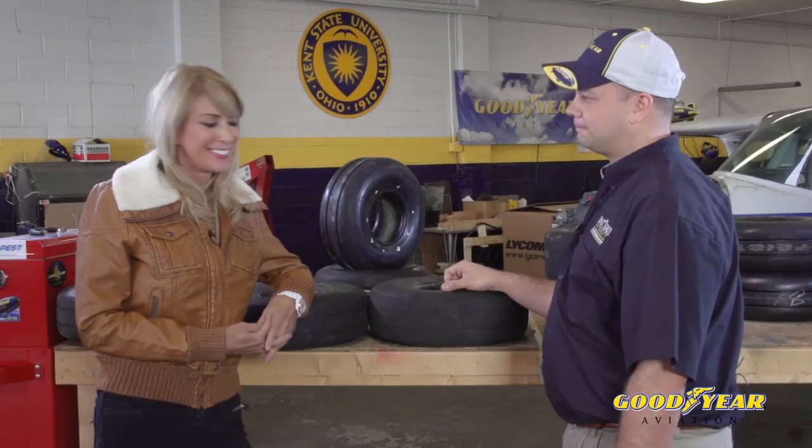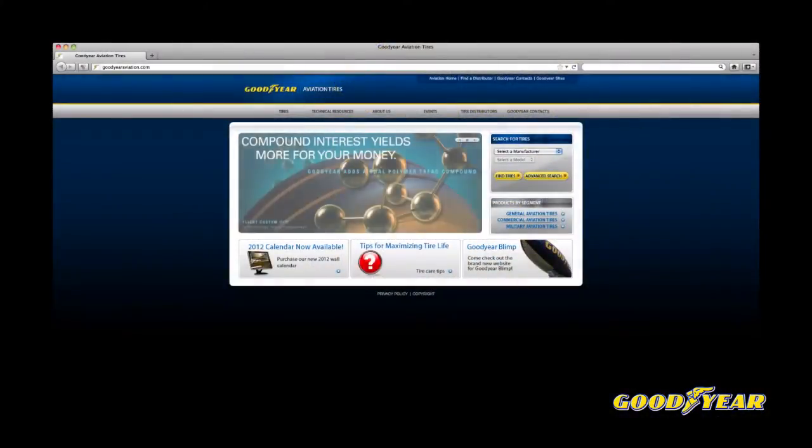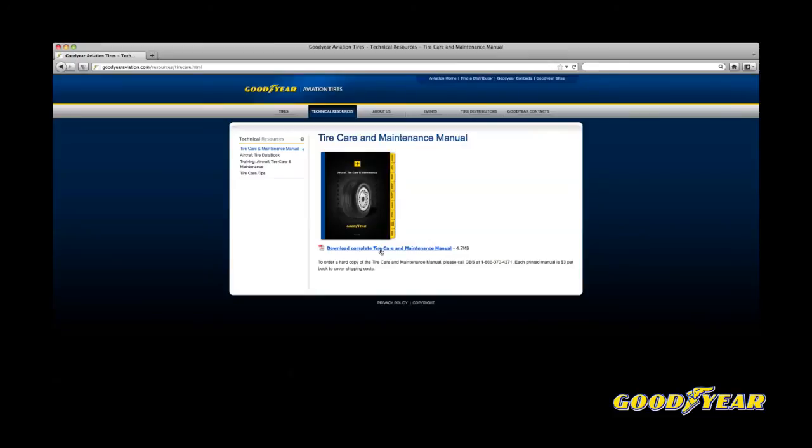Thank you everyone for joining us. I'm May-K Beeler. You can find the answers to all of your aviation tire questions in Goodyear's Aircraft Tire Care and Maintenance Manual — download it for free at www.goodyearaviation.com.